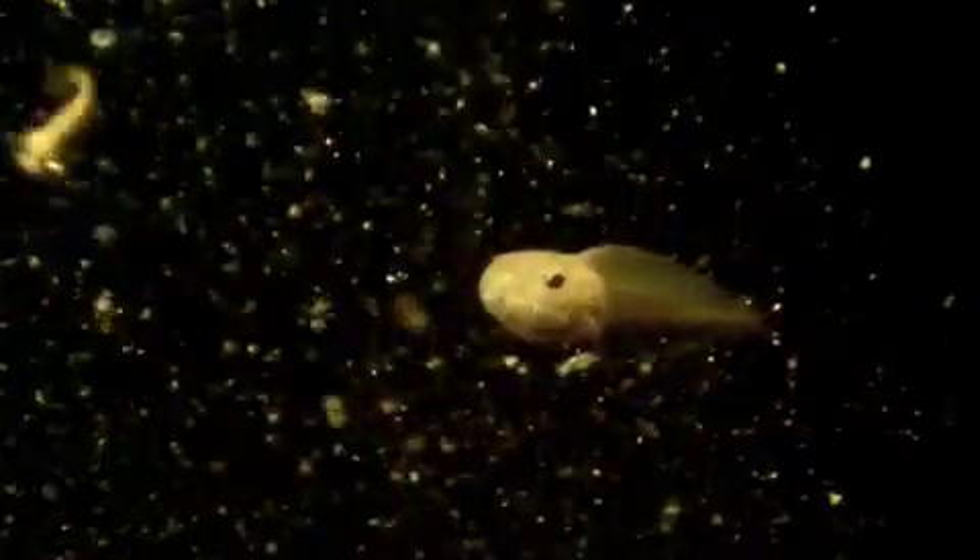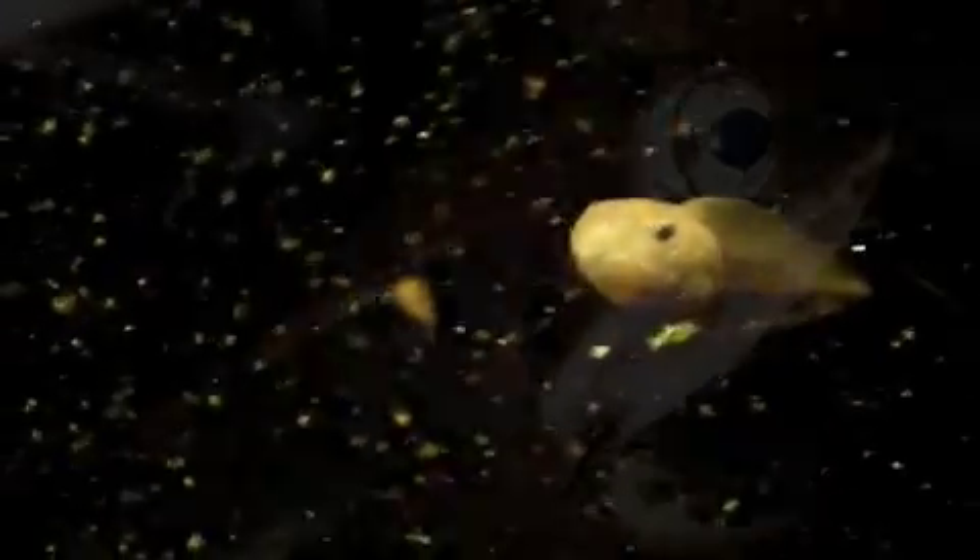Once the tadpoles swim away, they begin to grow really fast by eating lots and lots of algae. Thanks for tuning in to Eric's Reptile Adventures Video Interactive and we'll see you next time.